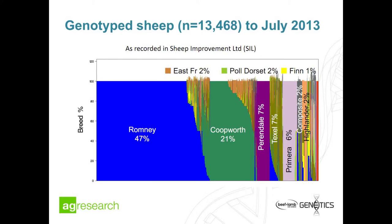At the end of July, within the OVITA program there had been about 13,500 animals genotyped with the 50K chip. Most of these animals are Romneys, with some Coopworths, Perendales, and a few Texels and other breeds — roughly representative of the New Zealand dual-purpose breeding animals. These are mostly sires, so they have good breeding values.